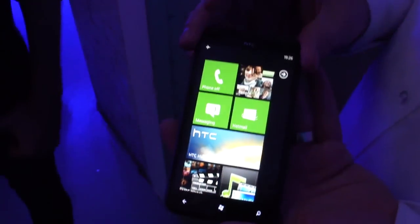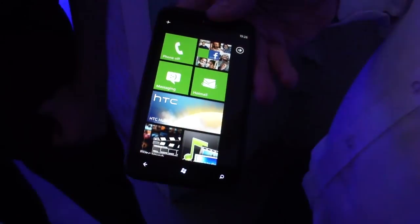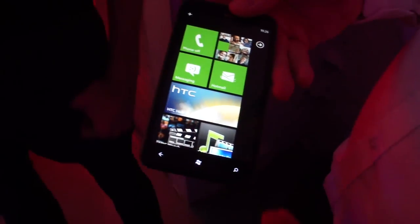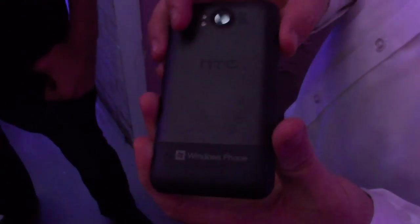So here we have the HTC Titan, a 4.7-inch device running a 1.5GHz single-core processor. We have an 8-megapixel camera on the back, dual LED flash on there as well. Obviously running the latest build of Windows Phone, code name Mango.